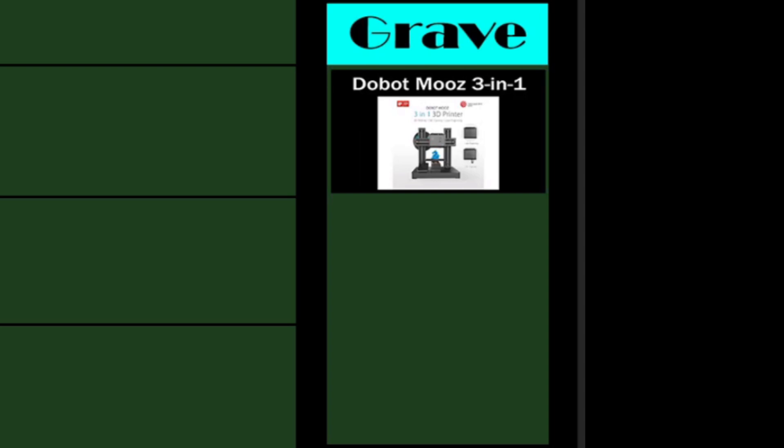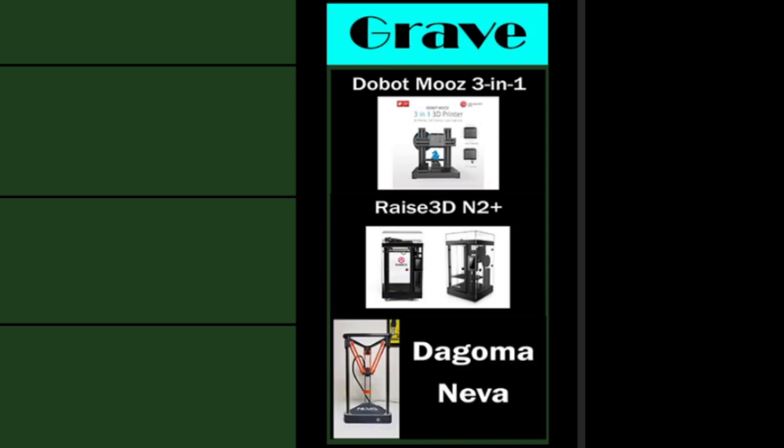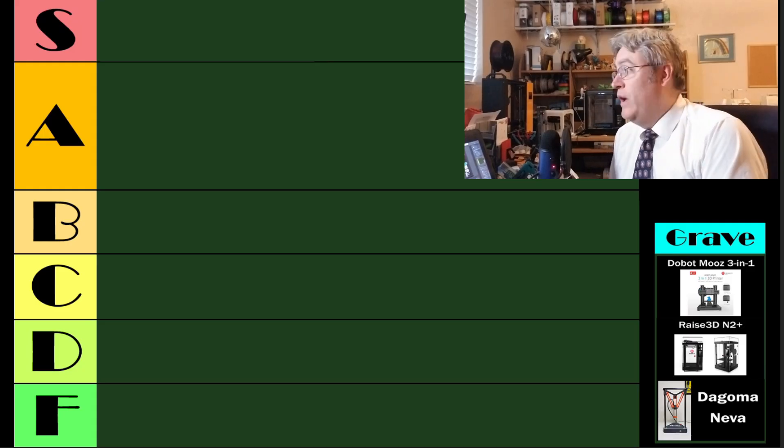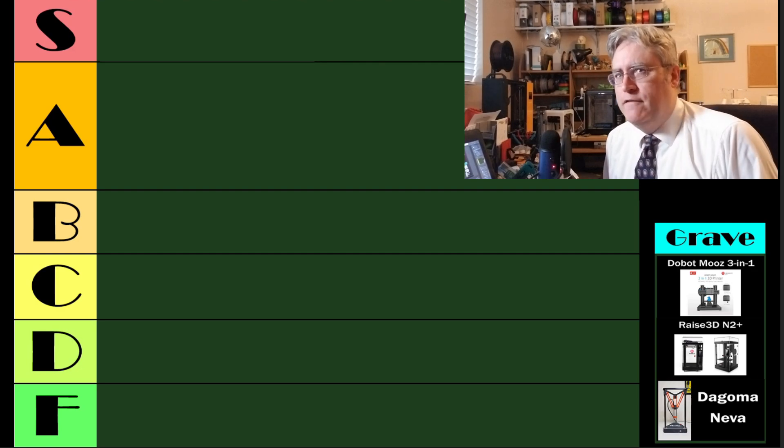Those 3D printers are the Dobop Moos 3-in-1 3D printer, the Raze 3D N2 Plus, and the Degama Neva 3D printer. With the graveyard out of the way, let's start at the bottom and see who came in at the F rank.